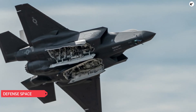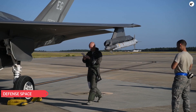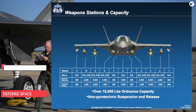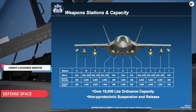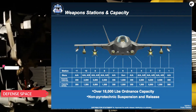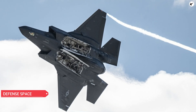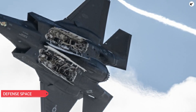The Sidekick adapter would increase the internal AIM-120 count from four to six. The new weapons adapter would enable the F-35 to carry two AIM-120 sized missiles at internal weapons bay stations four and eight. It should be noted that the Sidekick will only be compatible with the F-35A and the carrier-capable F-35C variants.